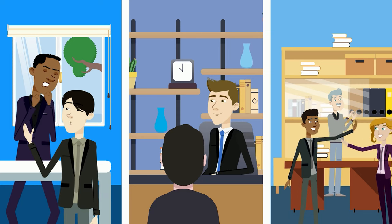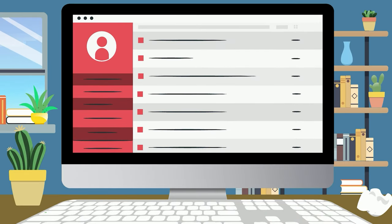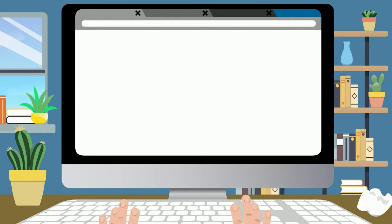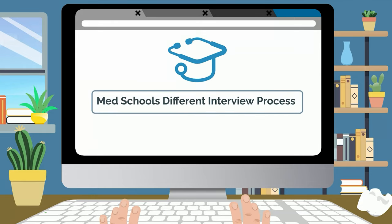Whether a school runs a traditional interview or an MMI is completely up to each school. Once you receive an interview invitation, you will sometimes be notified of which format to expect. However, by the time you get your interview invite, there will often be very little time left to prepare. Research each school's interview process well in advance so you know what type of preparation is required.